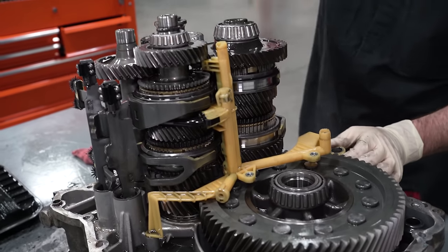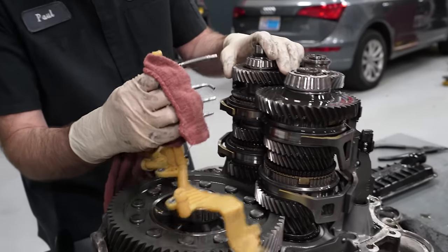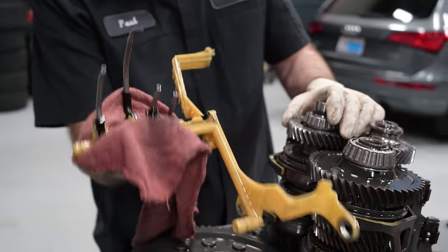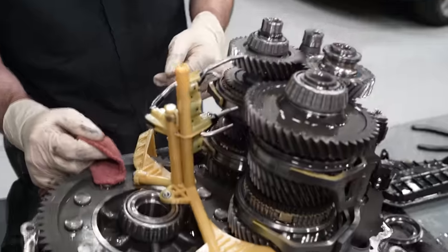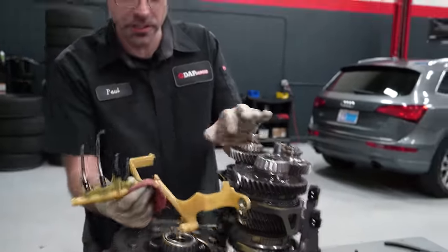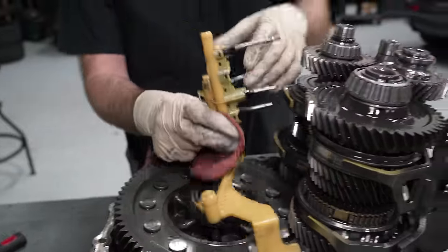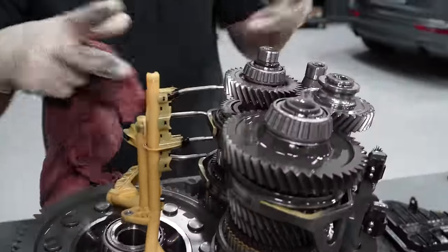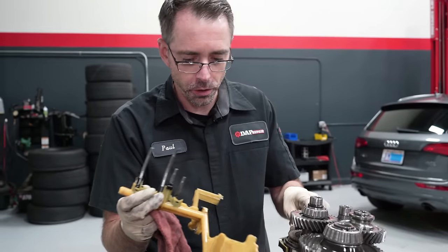This is the DSG transmission neck. See all these fingers? Those grab onto the neck. This is for fluid into the transmission — it looks like it's just for lubrication. It just sprays oil through the system, feeding fluid from this pipe up through here and dispersing it around to make sure everything stays lubricated.